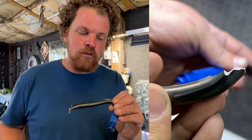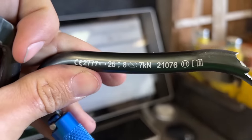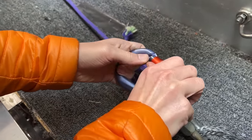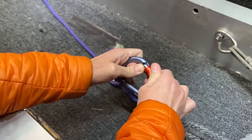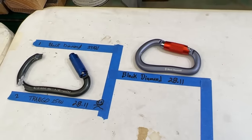Trango, which was one of the finalists last time, eliminated in the first round. Trango was rated for 25 kilonewtons and we got 28.11. This Black Diamond was rated for 24 and it went to 28, but it's super locked — so it's safer. Black Diamond is the runner-up advancing.